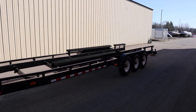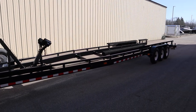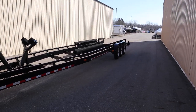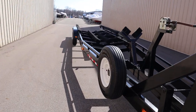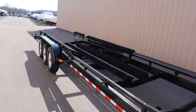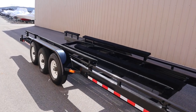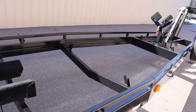It has a painted 8-inch steel tubular frame. There are 153-inch center carpeted bunks and 198-inch side bunks, along with a rack and other additional bunks.